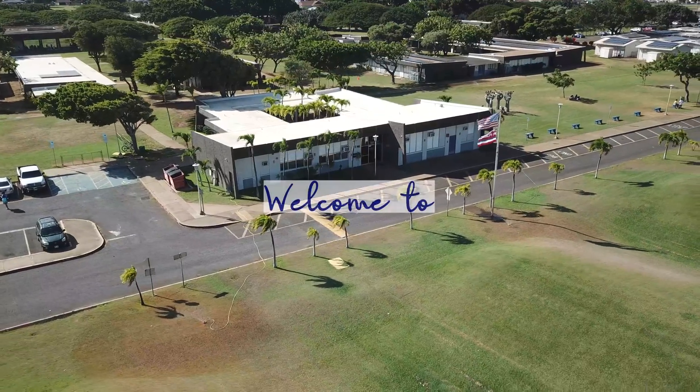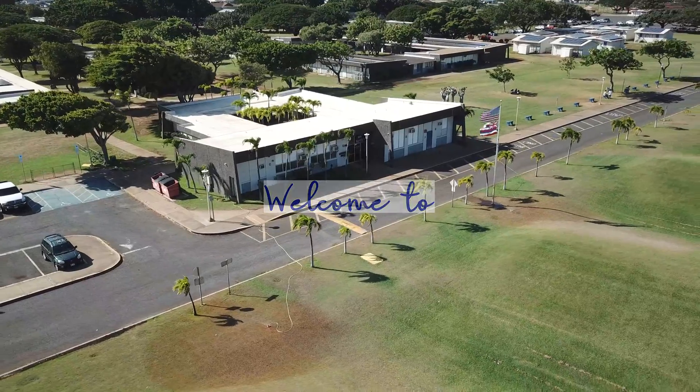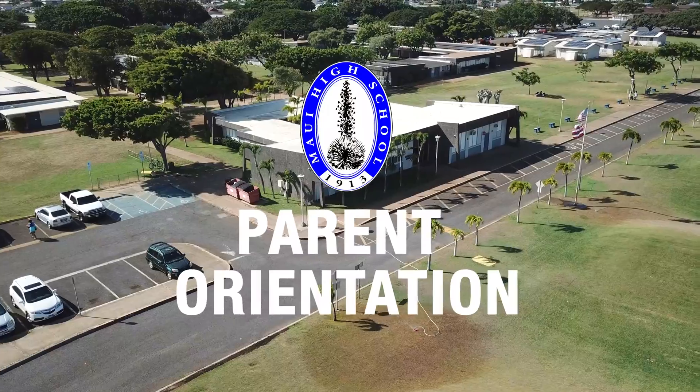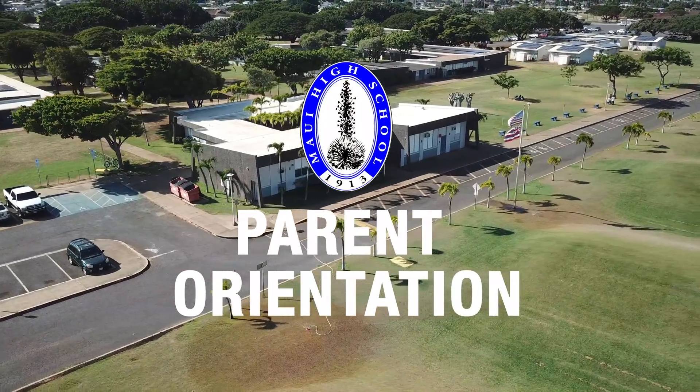Aloha Saber families and welcome to Maui High School's parent orientation video. This video highlights important information to help new parents become acquainted with Maui High School.